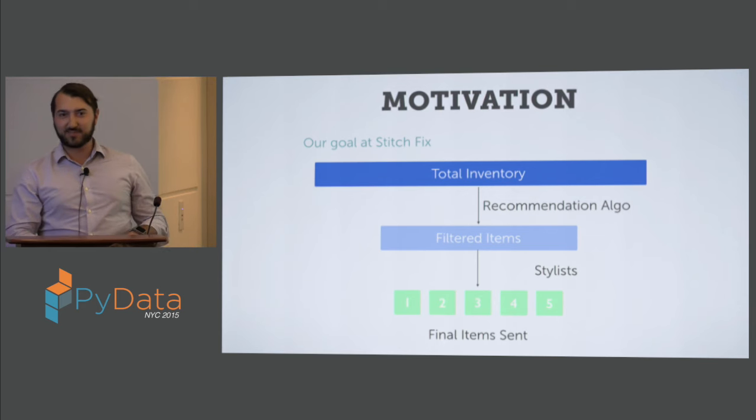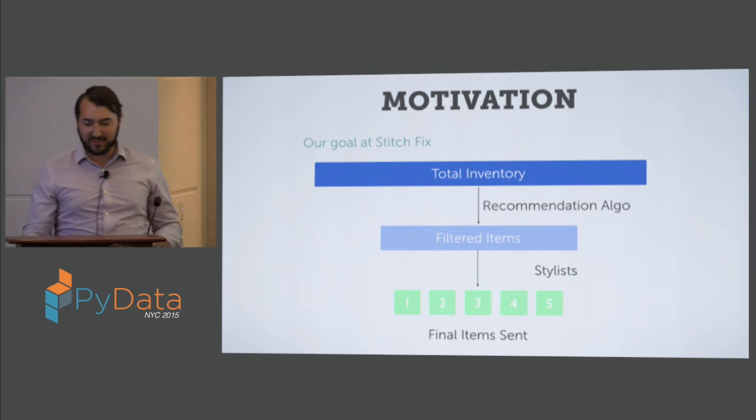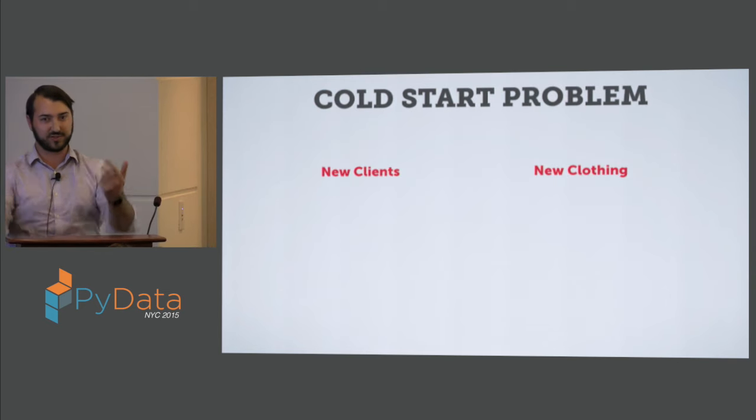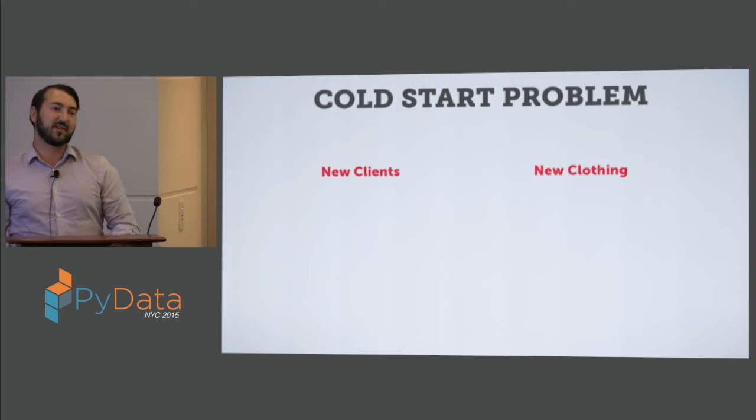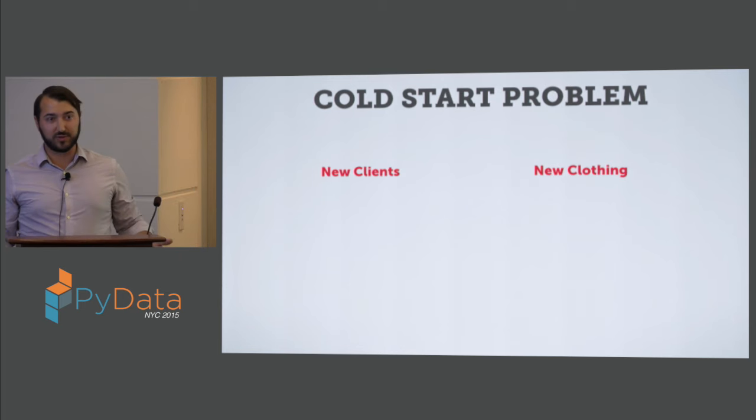Even if we did that process perfectly with lots of data, we'd still have the cold start problem. This is a problem for everyone who does recommendation algorithms: when you don't have any data whatsoever on either new clients or new clothing, it's really hard to do any sort of modeling. We don't really know how to recommend those items of clothing to new clients.